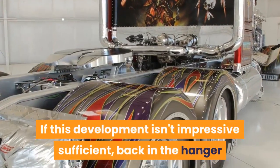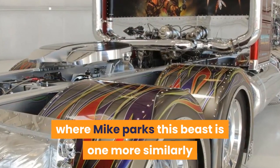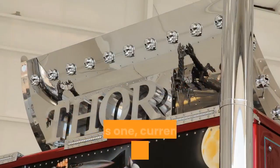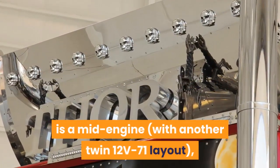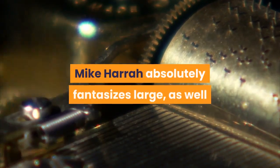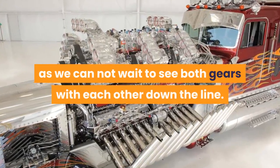If this creation isn't impressive enough, back in the hangar where Mike parks this beast is another similarly sized extended semi in the middle of construction. This one, currently nicknamed Medusa, is a mid-engine, twin 12V71 drag racing variation of Thor. Mike Hara absolutely dreams big, and we can't wait to see both rigs together down the line.